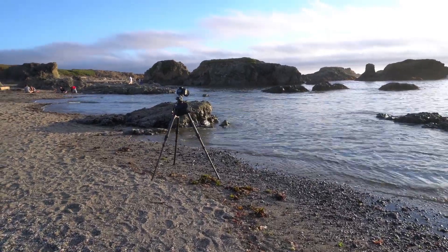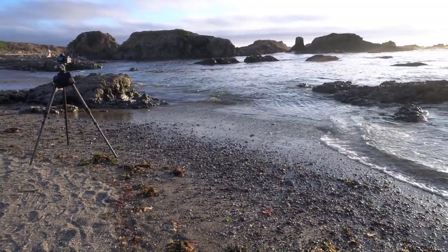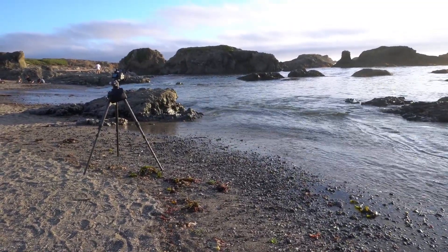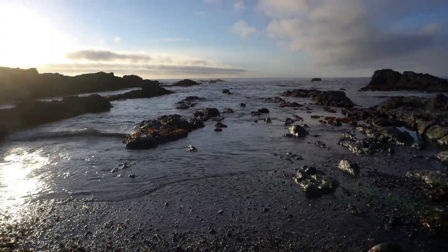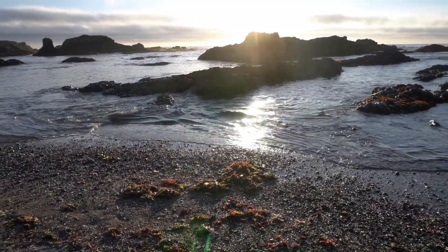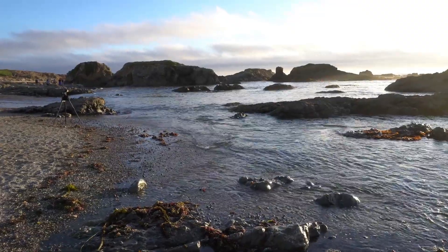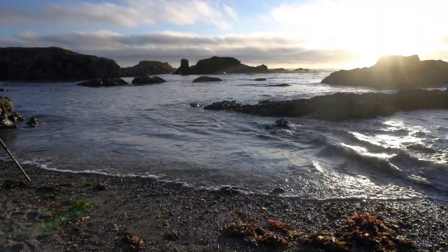I'm fighting a battle with the tide. The tide's coming in. I'm not worried about the tripod, but all these cool stones and little bits of glass are all getting pushed around and it's kind of ruining the composition. Unfortunately, the tide is rising. I still have a good 45 minutes before we get to golden hour, so I'm exploring a couple other compositions. There's more of this stone and glass here, although it's marred by a lot more kelp and seaweed.